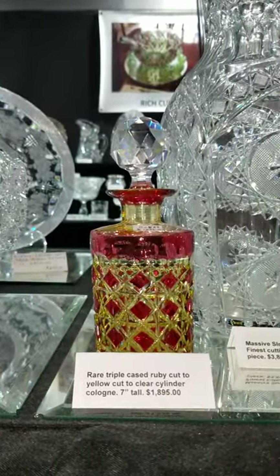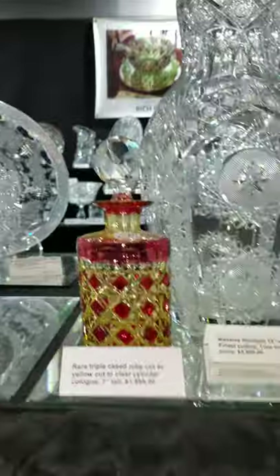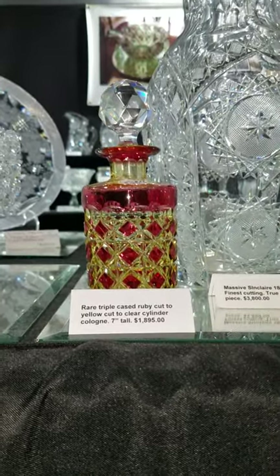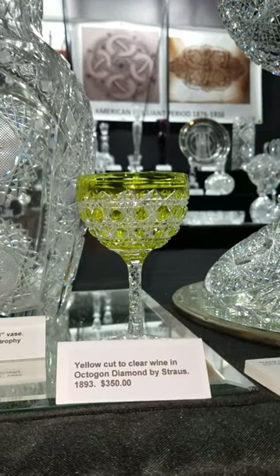There's a tricolor cylinder cologne — it is cranberry cut to a vaseline yellow with a clear stopper. I had a smaller version of this at the fall showing, and this 7-inch tall one is $1,895.